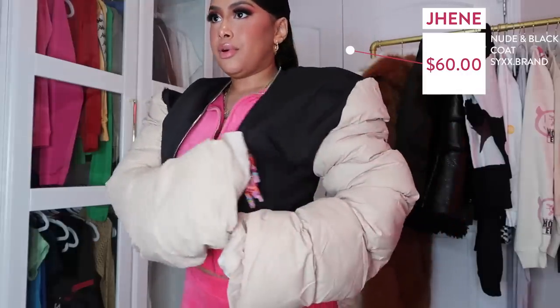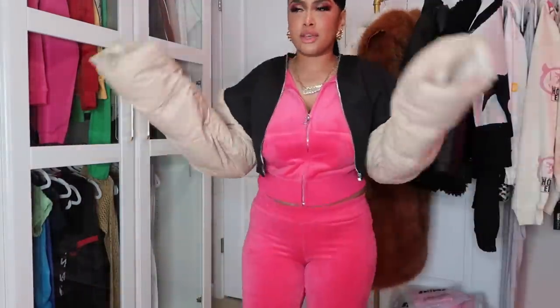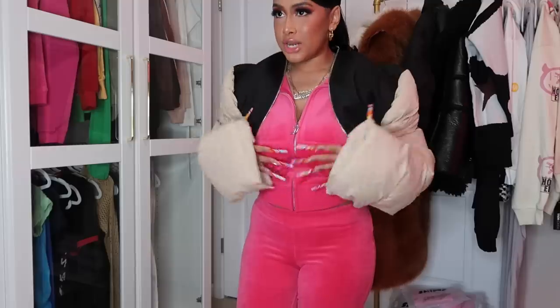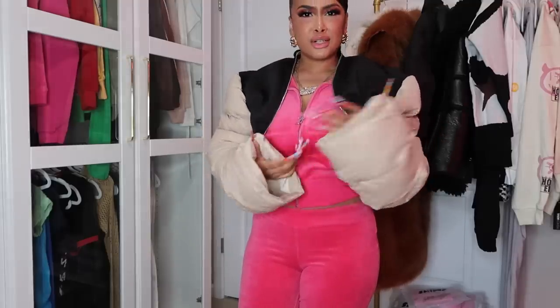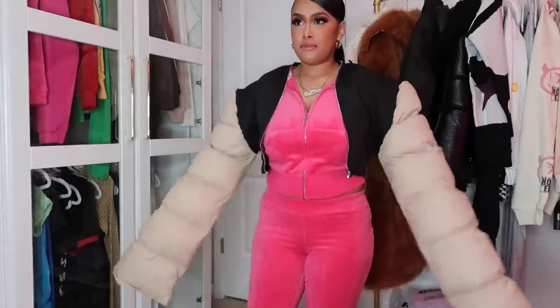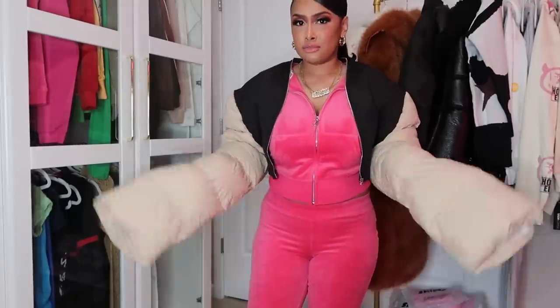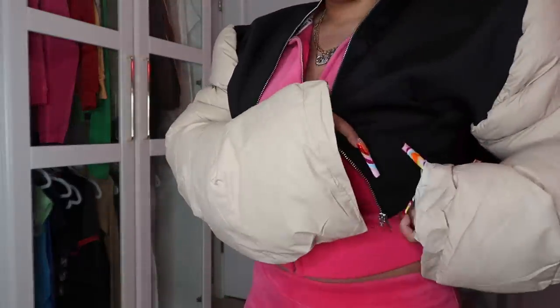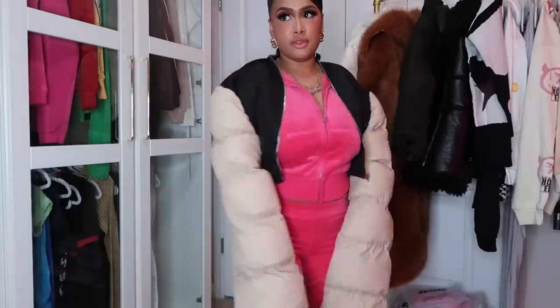This next coat is from Six Brand. It has a black cropped part but then the sleeves are really long and puffy — nudish color. To me this coat reminds me of Rick Owens coats — really extra puffy at the neck and sleeves. Rick Owens coats run like three to four thousand dollars, so this is a great alternative. It matches with my new Rick Owens and my black ones. The center part is more on the thin side like a sweater, so I'm not sure about warmth, but the sleeves are very puffy.